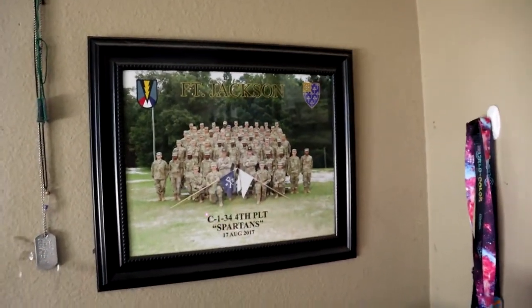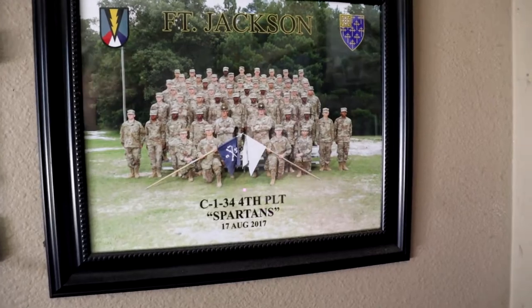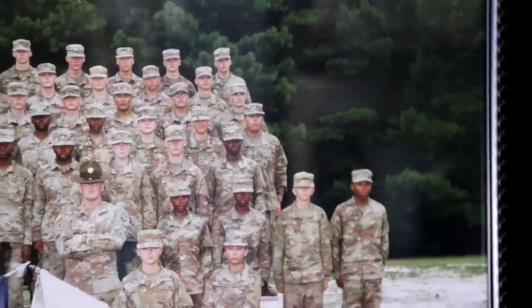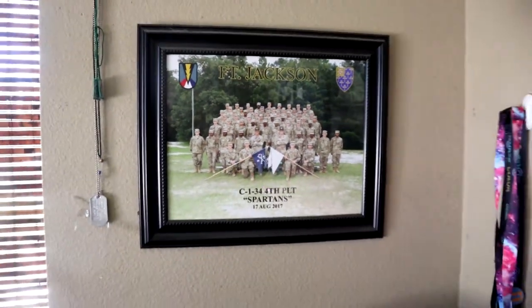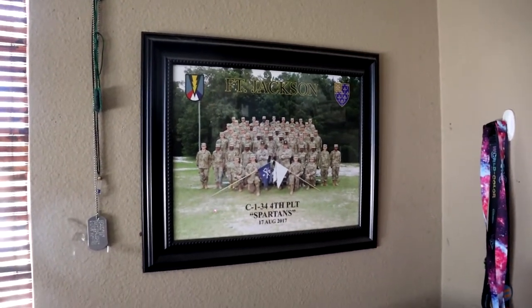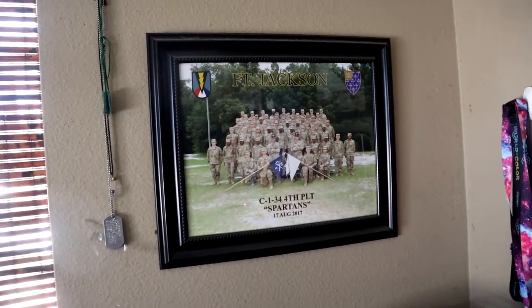Up next we've got a picture of my homies — Charlie Rock company. Let's see if you can find me in here. There I am, that fat guy right there. I like to keep it there to remind me where I've gone and where I'm going. Sad to say, you lose motivation over time, especially with your unit, but it's always nice to see where you started.